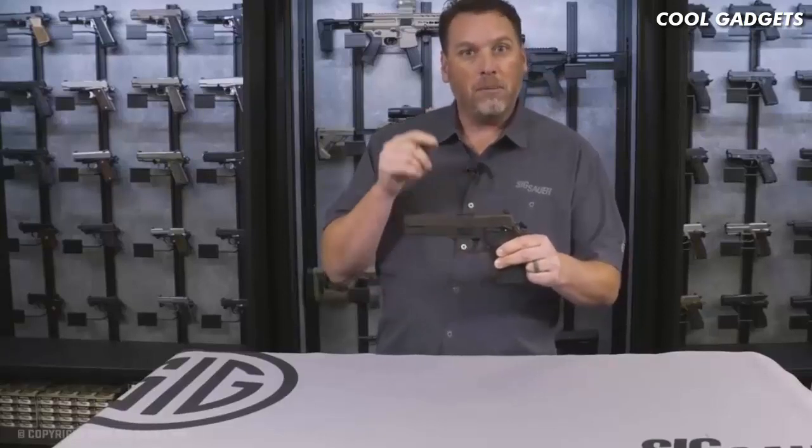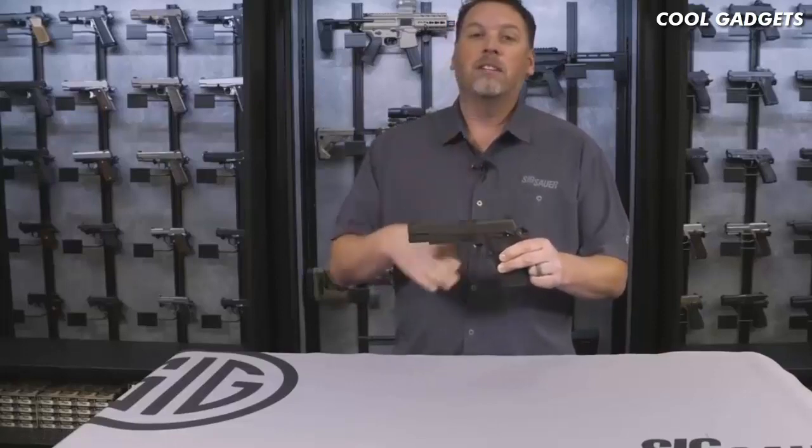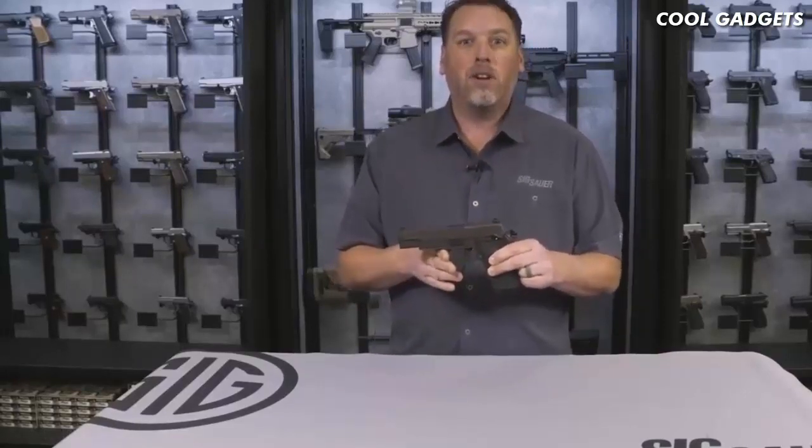If you want more information about this gun or any SIG Sauer products, make sure to go to sigsauer.com and don't forget to subscribe to our YouTube channel for all of our latest videos.